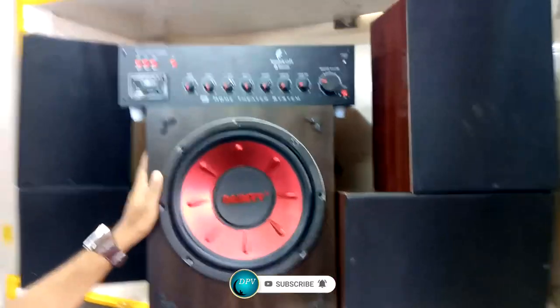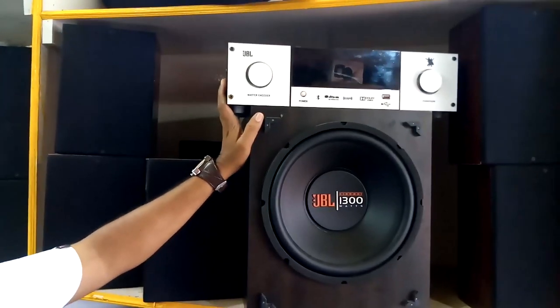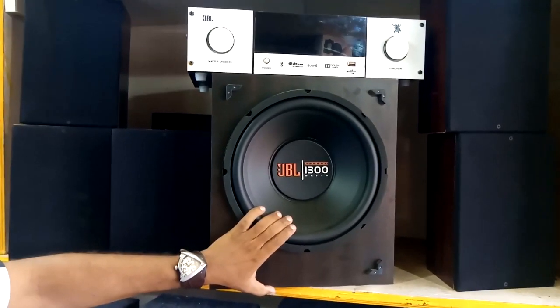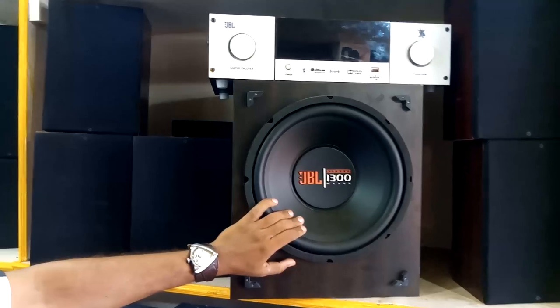This is a home theater set. This is the optical connection, SDM connection, JBL — this is 25,000 ohm. This is the set.